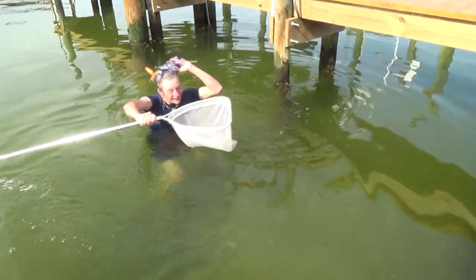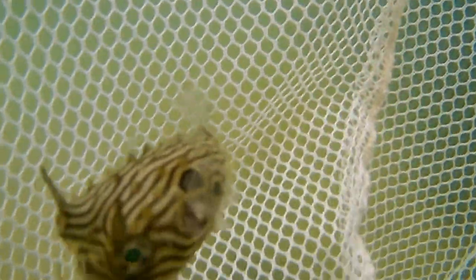I got it! It's a puffer fish! Yes! We're going to film a little puffer fish!